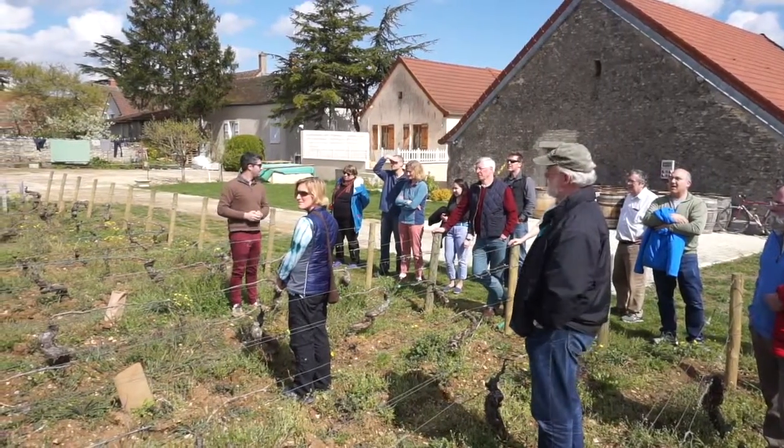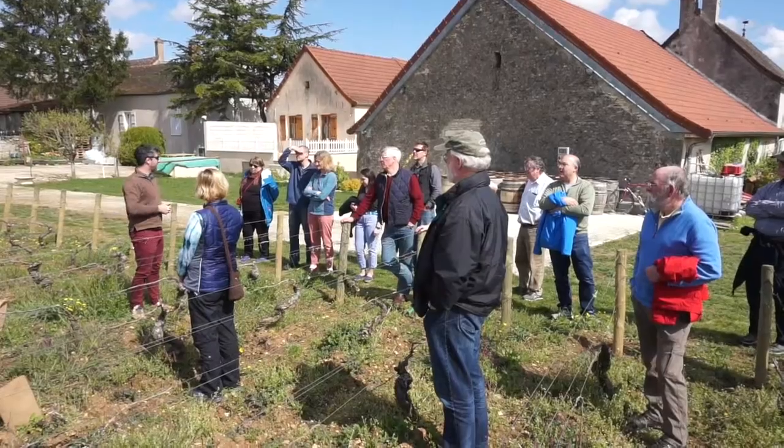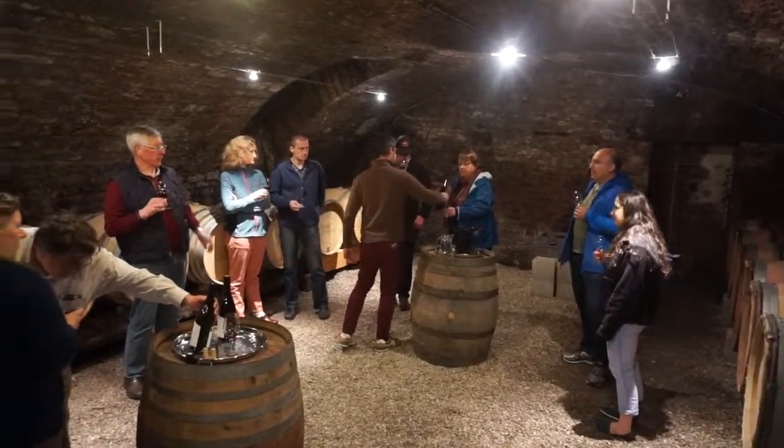We then drove down to the Domaine de Vigne in Givry, and Gautier gave us a nice tour of his vines and talked about viticulture, and we tasted some of his wines from barrel and from bottle as well.